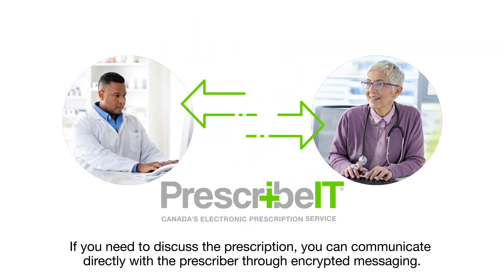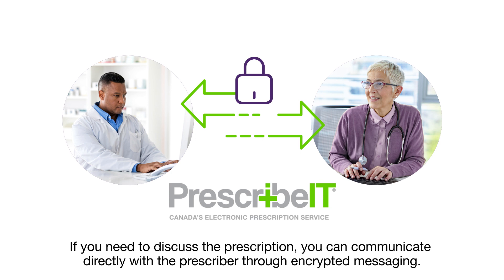If you need to discuss the prescription, you can communicate directly with the prescriber through encrypted messaging.